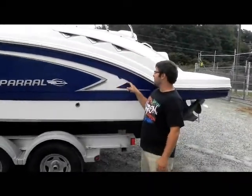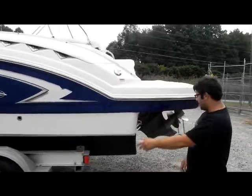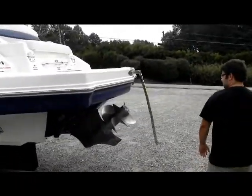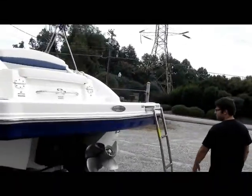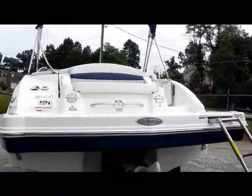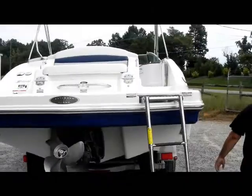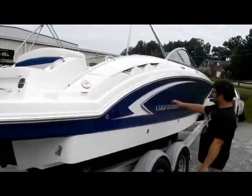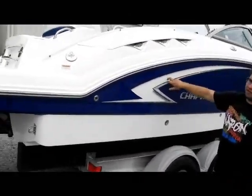The boat's in great shape — no scratches, chips, nicks, anything like that. Really nice, really clean Lake Norman boat. It has a very long stainless steel folding ladder. This side's in great shape. The difference is the decals on the other side are a little faded.